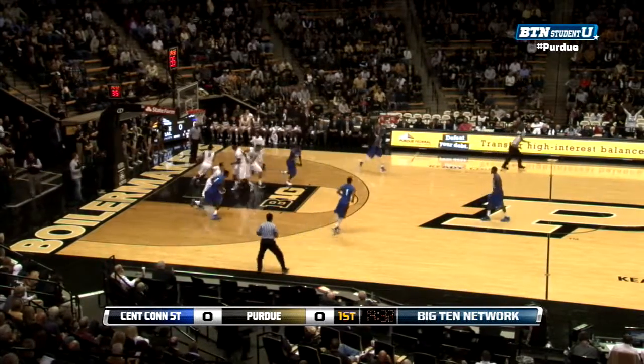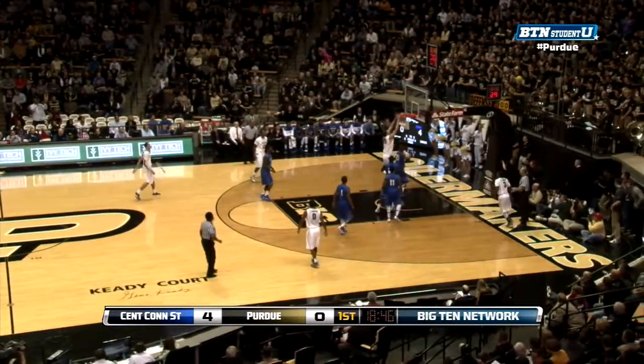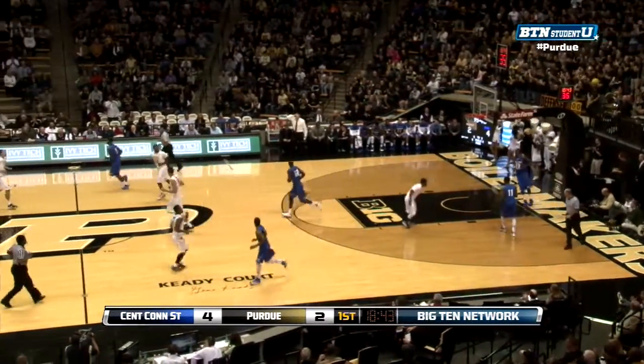A shot there — that's McMillan, he knocks that one down over Hammonds. AJ Hammonds versus Durante Drakeford. That's what you want to see from AJ Hammonds.